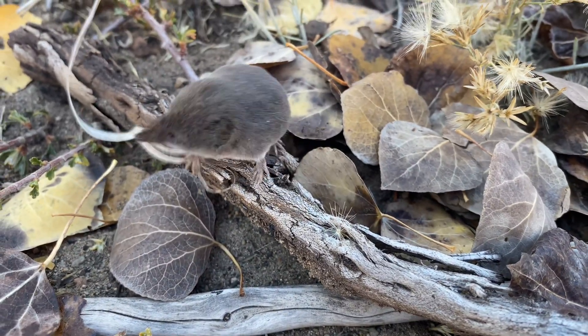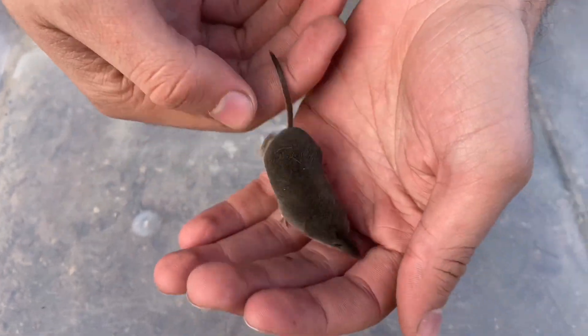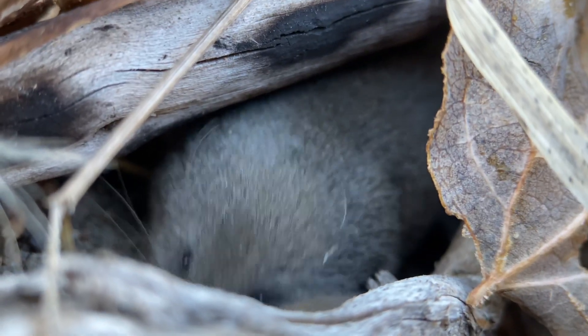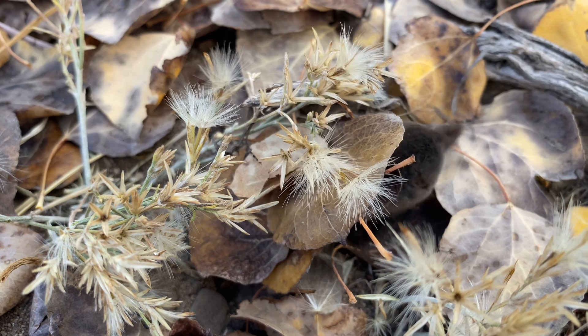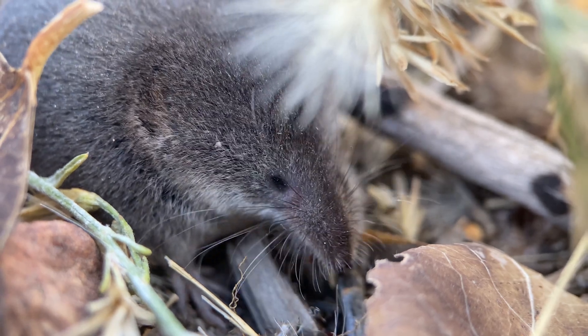These are known scientifically as Sorex vagrans, and this one is an adult, though they are known to get a bit bigger than this one. These vagrant shrews used to be a far more widespread species in North America than they are today. This is because their range receded over thousands of years, which is why there's now an isolated population of these shrews in central Mexico, while the rest of them are living in the northwestern United States and neighboring Canada.